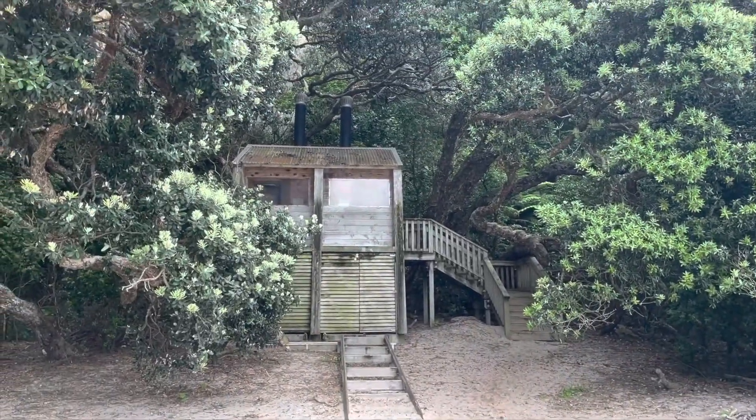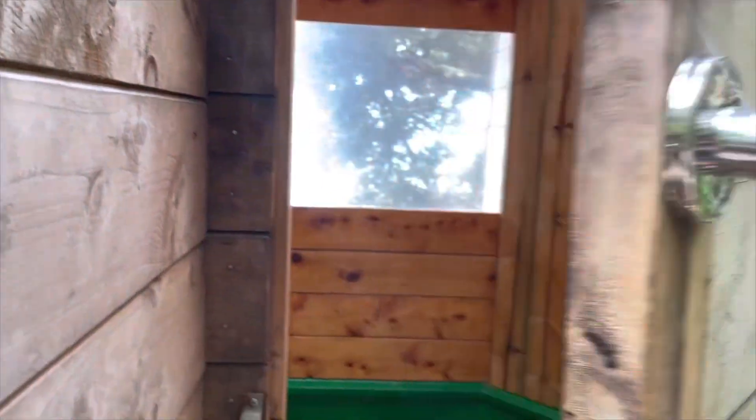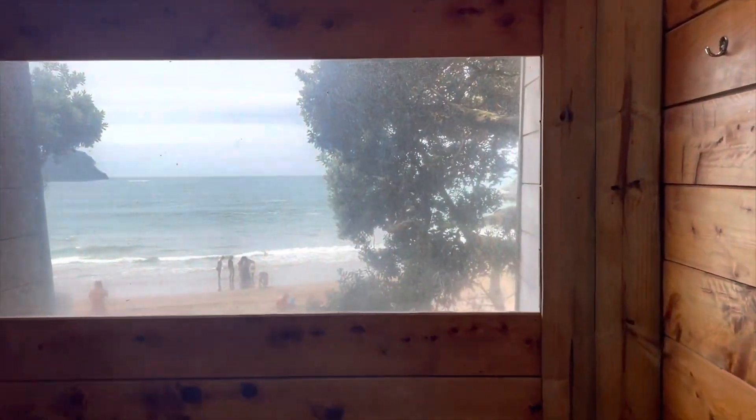This is the toilet with a view of Cathedral Cove. It's all lush and beautiful. I love you.